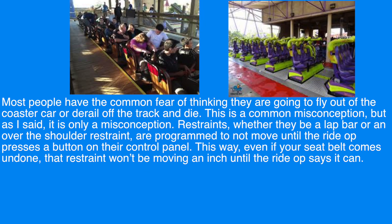Most people have the common fear of thinking they are going to fly out of the coaster car or derail off the track and die. This is a common misconception. Restraints, whether they be a lap bar or an over-the-shoulder restraint, are programmed to not move until the ride op presses a button on their control panel. This way, even if your seatbelt comes undone, that restraint won't be moving an inch until the ride op says it can.